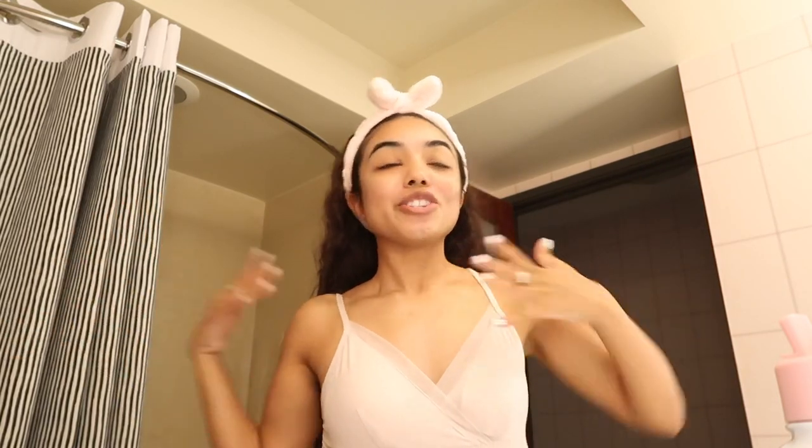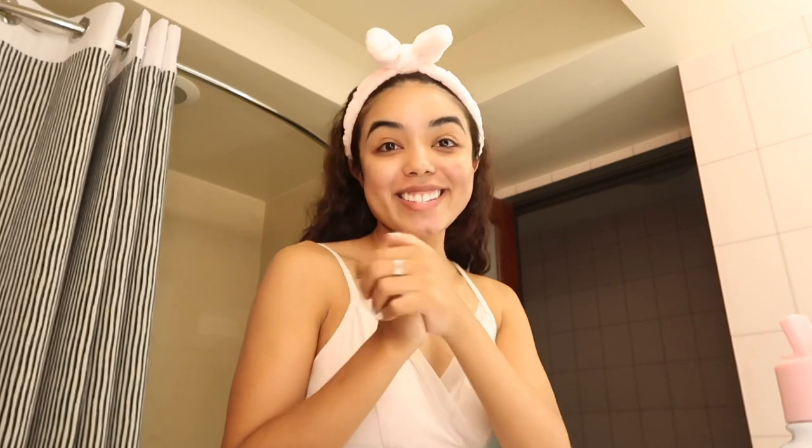Hi guys, welcome back to my channel. My name is Cassie if you're new here, and welcome to Cassie's Castle. I'm actually going to be showing you how I get ready for a day at Disney.